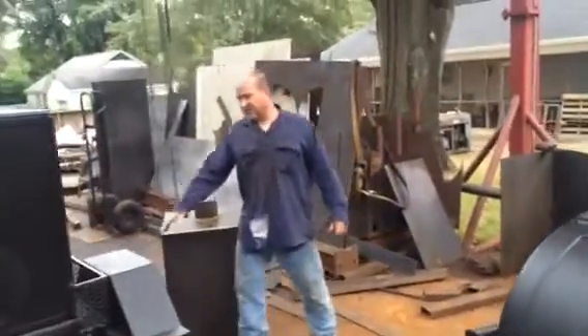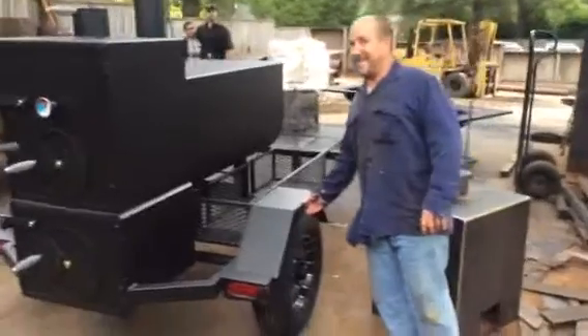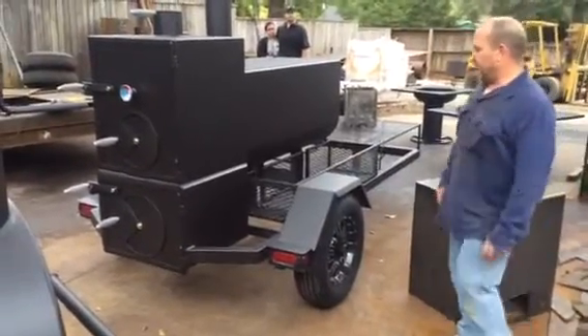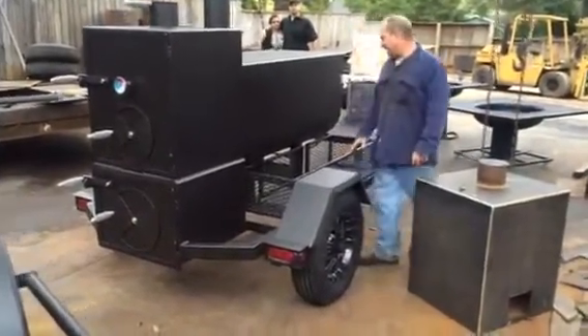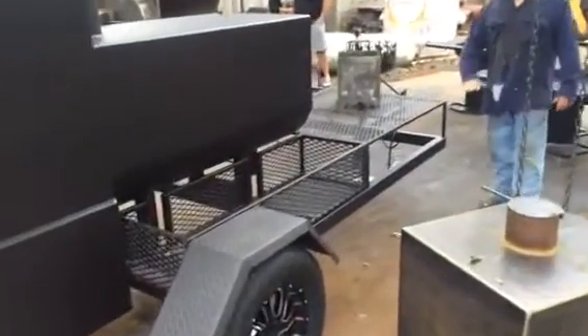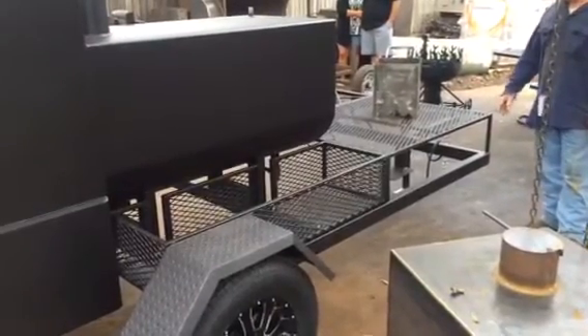We've got the custom fenders that Tyler makes. These are 1/8 diamond plates. We're going to start doing some out of 3/16ths plate — not diamond plate — just due to what we've got, and they're going to look really good too. They have the wood basket on the back side. See the way everything flows even right down through here — everything's on the same elevation. It looks really nice and tight. Neat-looking cooker.